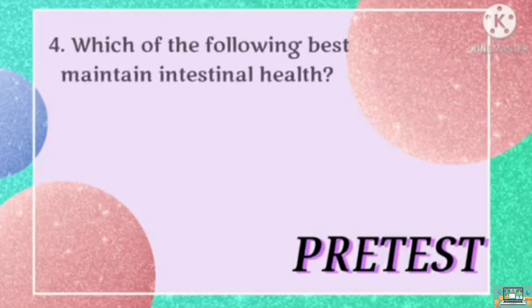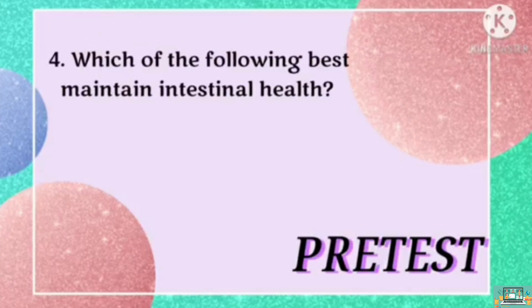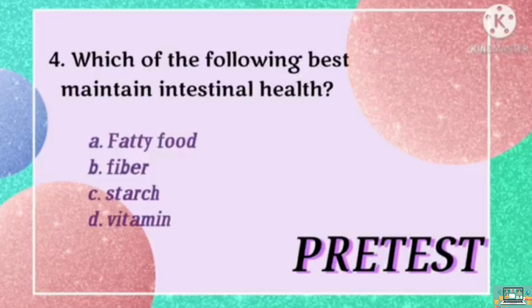For question number 4, which of the following best maintains intestinal health? Is it A, fatty food? B, fiber? C, sugar? Or D, vitamin?